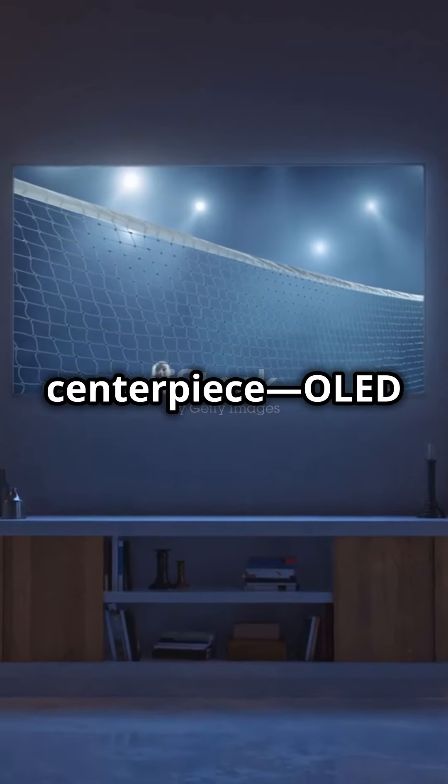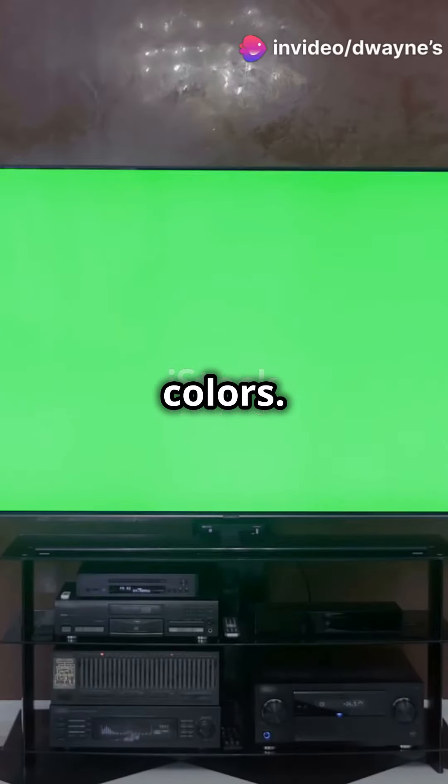First up, the centerpiece: OLED TVs. These bad boys offer unbeatable picture quality and vibrant colors. It's like having a movie theater right in your home.